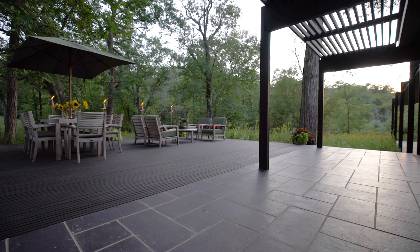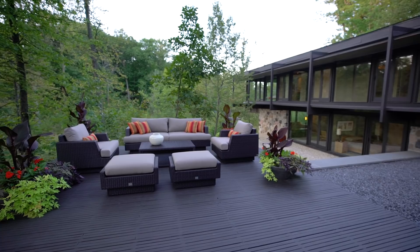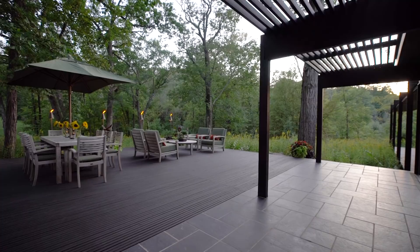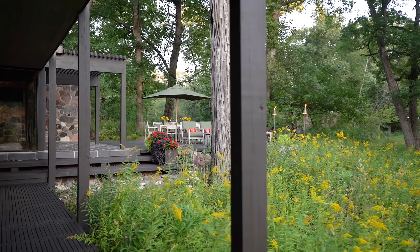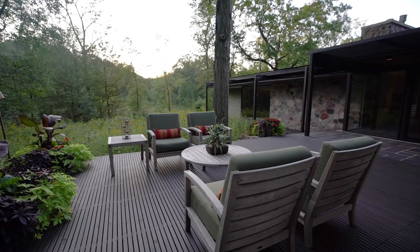Outdoor spaces include a cantilevered deck off the media lounge overlooking the creek and woodland. Another deck and patio, off the kitchen and dining room, seamlessly transitions from indoors to out, offering an easy way to enjoy alfresco dining or relaxation among the towering oak and hickory trees, native plants, and wildlife.